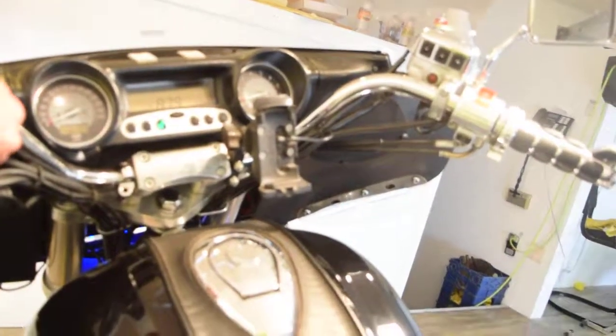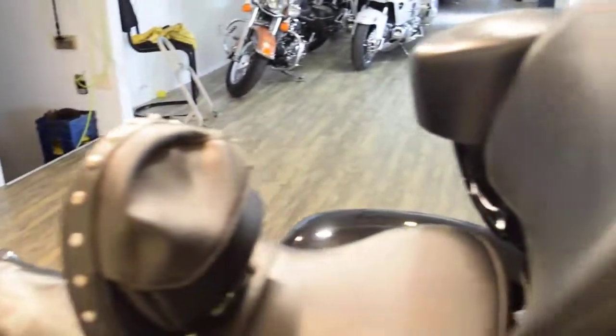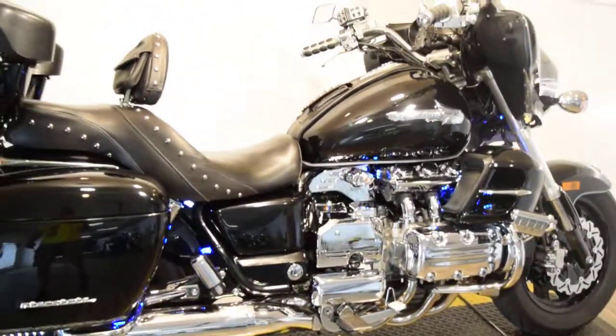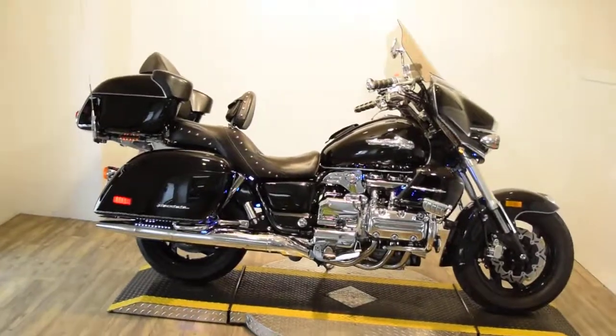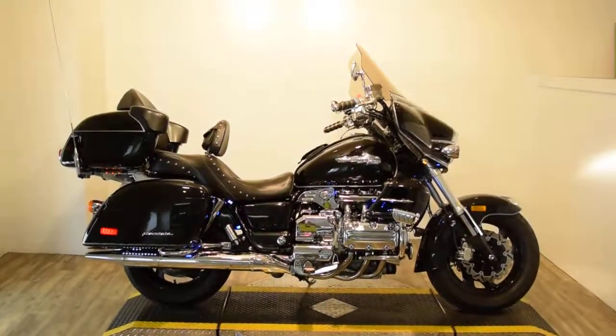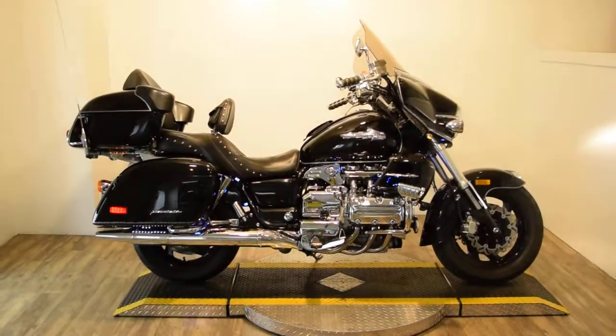Get a little choke going. There are some extra running lights on it. All of our bikes are serviced and safety inspected and ready for the road.